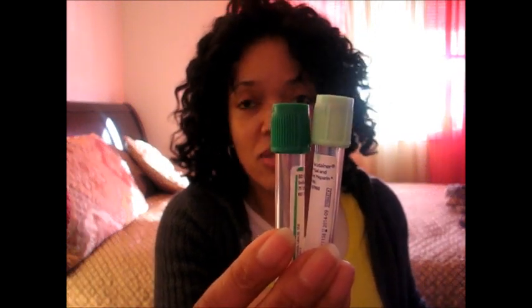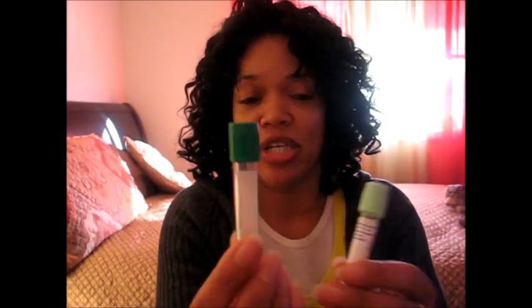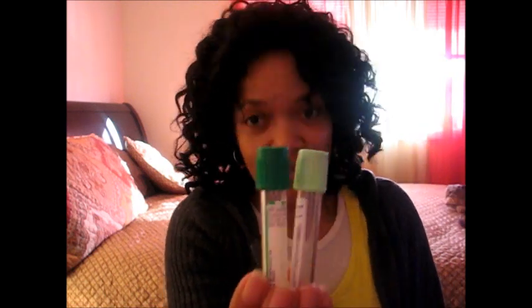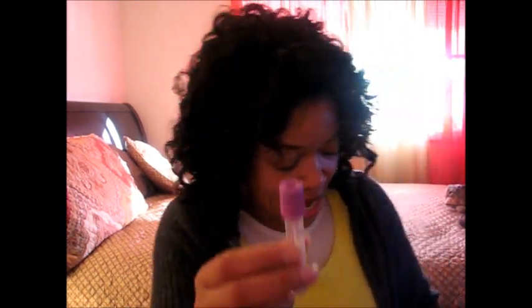Go back to the 'Colors of the Rainbow' video — I'll put a link below — because that's kind of part one. I discussed the dark green top too because it's a special collection tube. Those tubes are next; we're just doing order of draw today. I'll get to all the other stuff — how to process and all that good stuff — later. So after your dark green tops, you collect your EDTA tube, which is your lavender top.